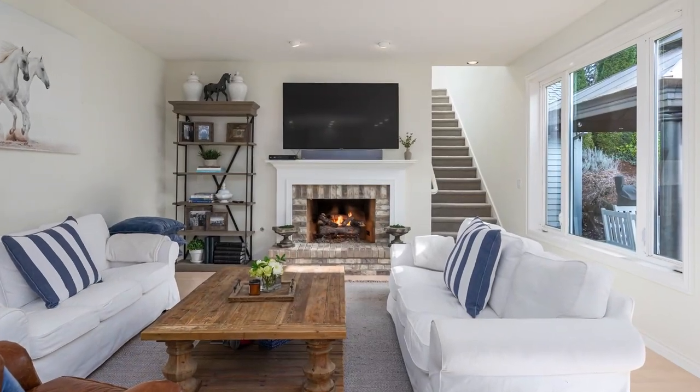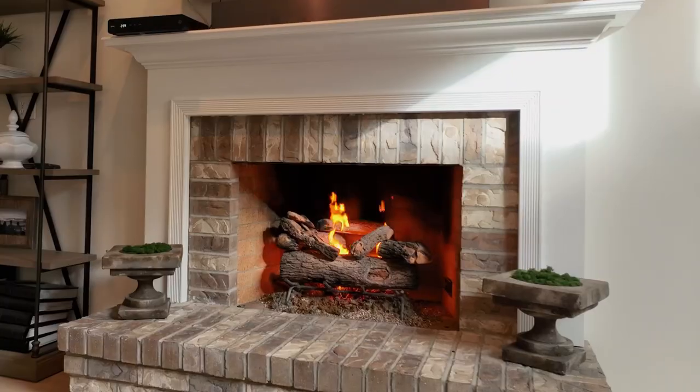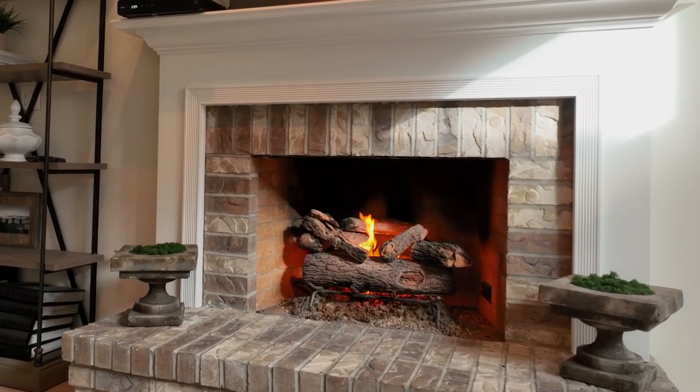The family room offers a comfortable space for spending quality time with loved ones. The centerpiece of the room is a beautiful gas fireplace.